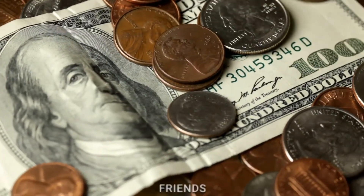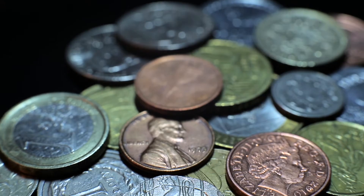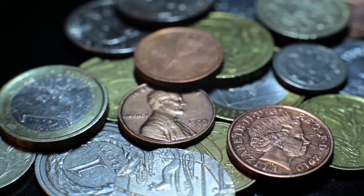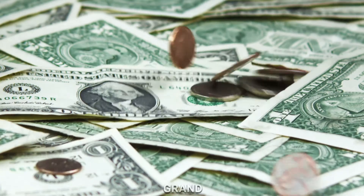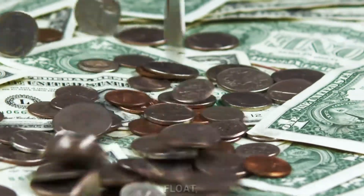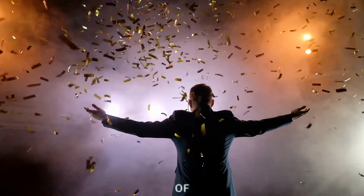Picture our coin friends as little characters in a lively parade. The penny led the way with its bright, coppery smile, followed by the cool nickel, the tiny but courageous dime, and the grand quarter shining like a majestic float. This parade of coins becomes a joyful celebration of counting.